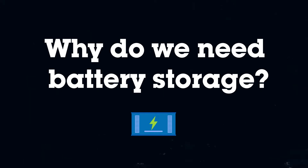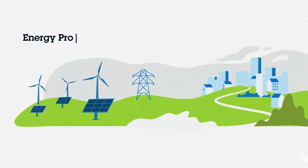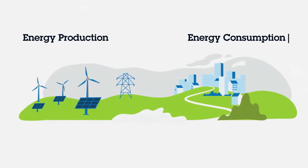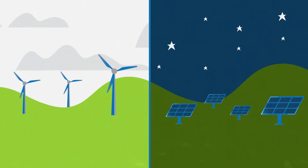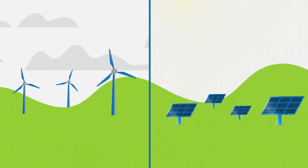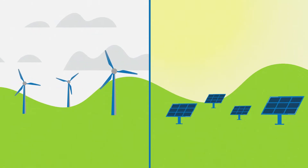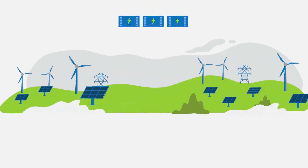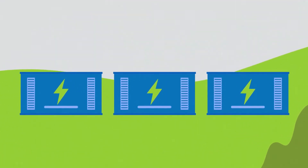Why do we need battery storage? The national grid needs to balance energy production with consumption to prevent overloading or power cuts. Energy from some renewable sources can be intermittent depending on the time of day and what the wind is doing. Sometimes generation drops and sometimes green energy sources produce more electricity than the local transmission lines can handle. To make the most of renewables at all times, we need to smooth out the energy output so that we're not wasting power.